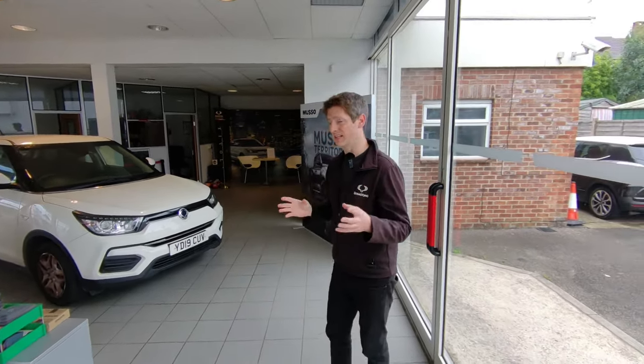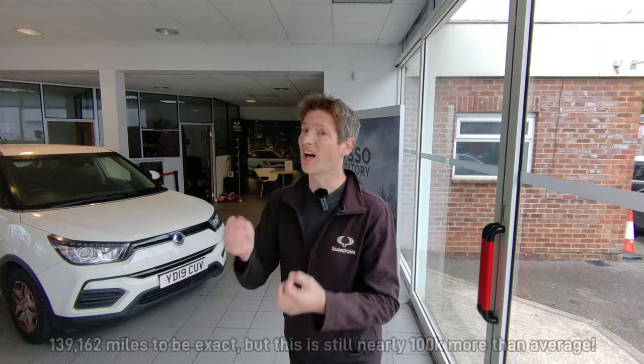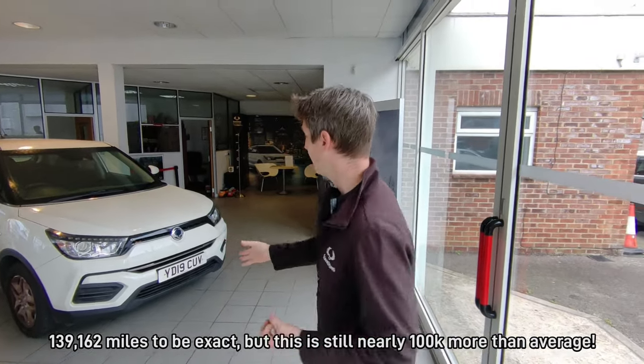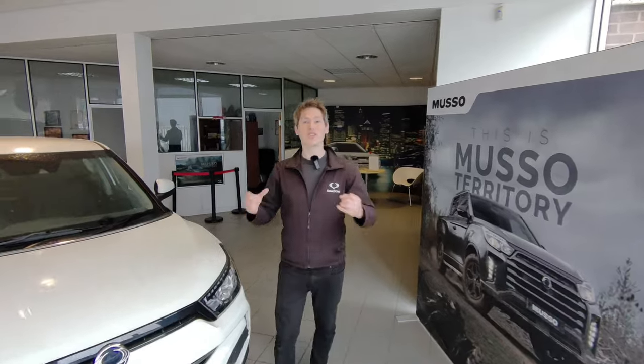This older Tivoli is a 2019 EX model — the entry-level trim when it first launched, much like the Ventura deal we're offering now at £19,995. This car is a shining example of durability: it's four years old, covered 140,000 miles, and it's in great condition. I've taken it straight off our fleet so it has a few marks and bits missing, but I wanted to show you it as it is — exactly why you should buy a SsangYong.